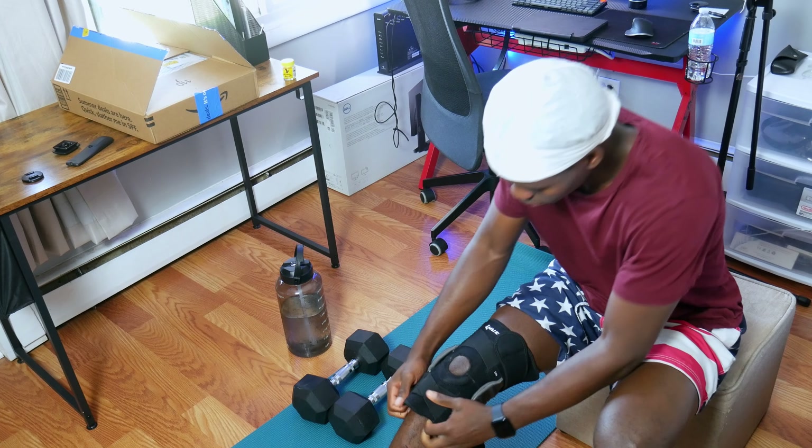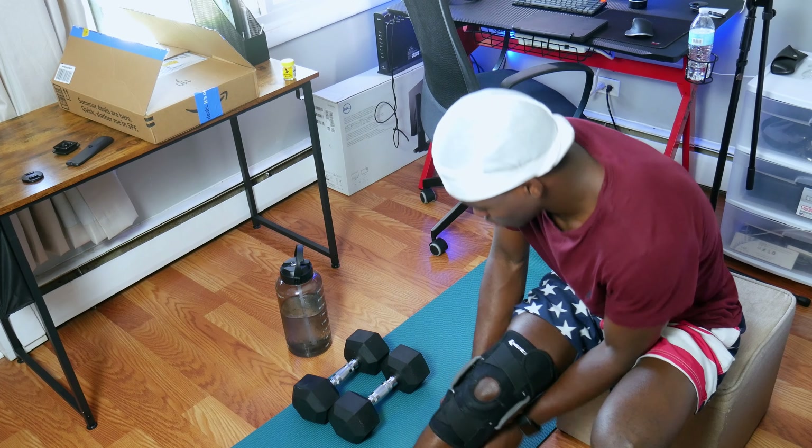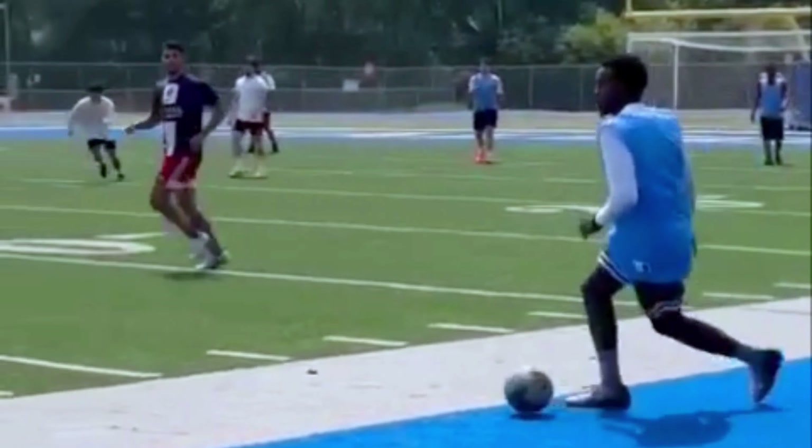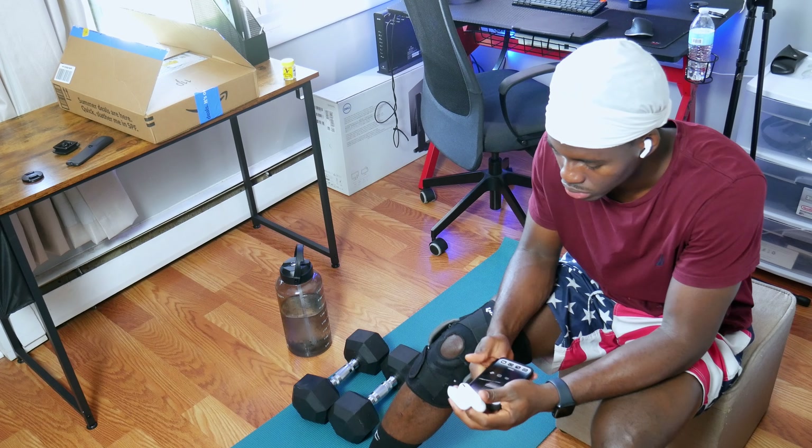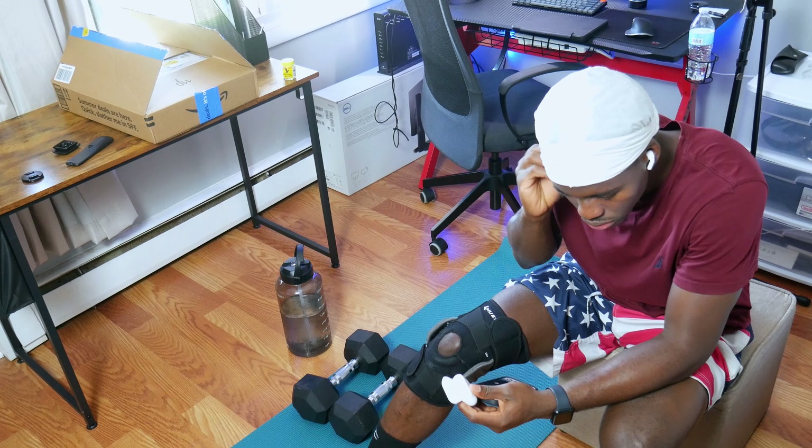I just got done with some indoor workouts and I'm about to head out for a quick jog, but before that I need these knee braces because I recently sustained a knee injury from playing soccer. I also like to play some sound while running, so I'll be connecting my AirPods to listen to something while running.